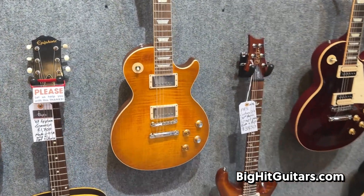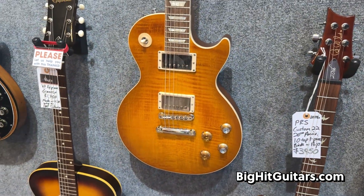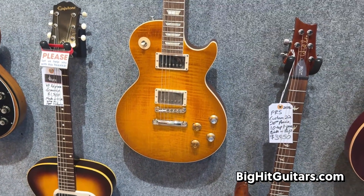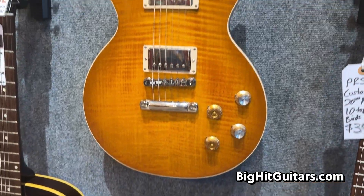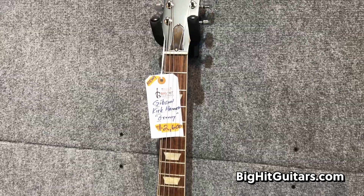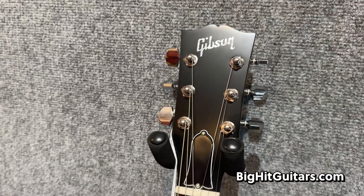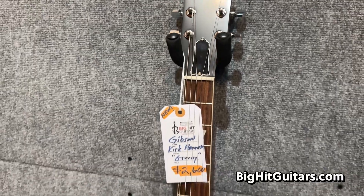This is a Les Paul Standard Kirk Hammett Greenie, Peter Green inspired guitar. Incredible flame on this thing. Out-of-phase pickup selection on the middle position. Kind of a unique headstock without the Les Paul signature and Les Paul model logo there.